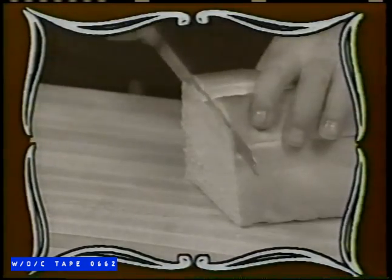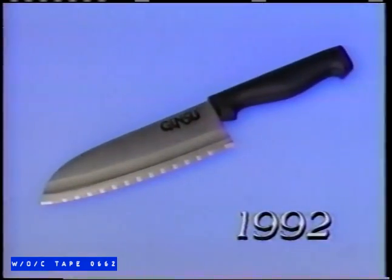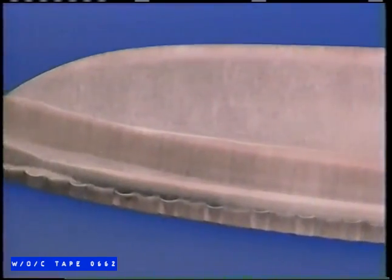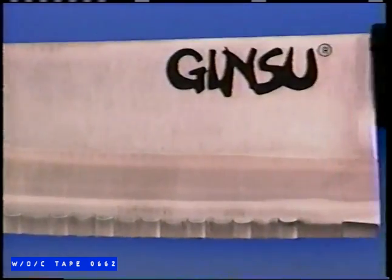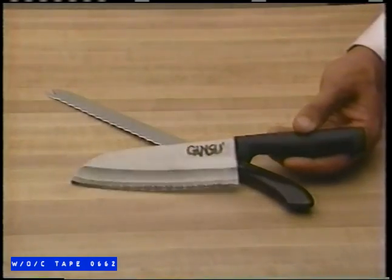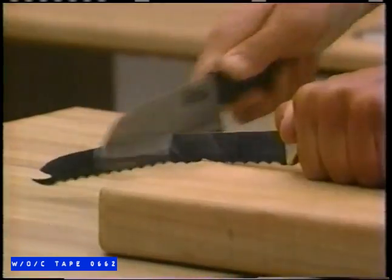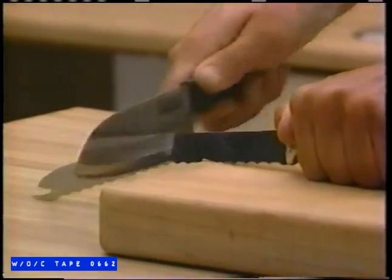The legendary Ginsu knife — it was the sharpest value in the history of television. But you ain't seen nothing yet. Introducing the next generation: Ginsu World Class. It's quite simply the finest knife in the world. You mean finer than our famous English knives? Finer than our German knives? Yes, even finer than our own classic Ginsu. As sharp as that knife was, the new Ginsu World Class is in a class by itself.